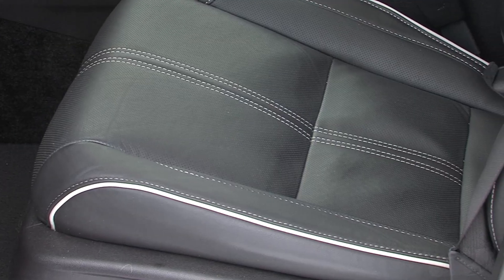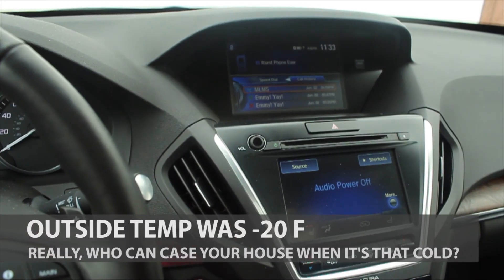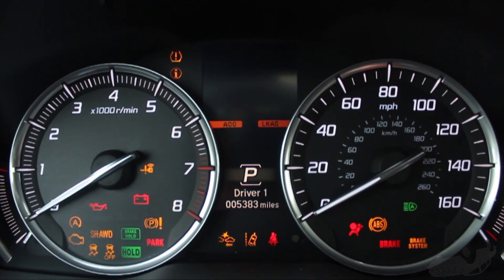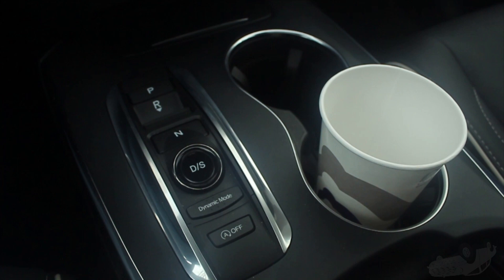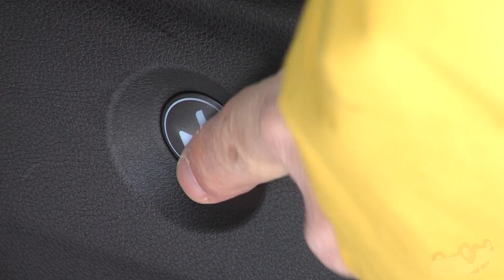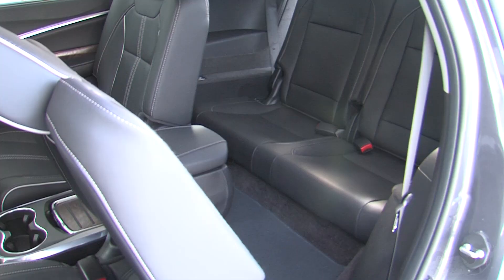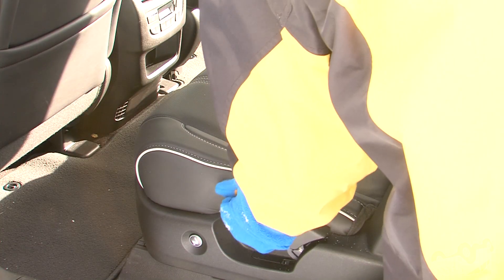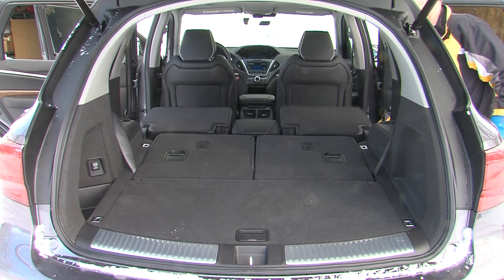Inside, heated seats and steering wheel keep you toasty, and the cabin is modern and inviting. Except we argued whether the transmission controls belong down here. It seats 6, with a reasonably accessed third row, and the second row folds down for 91 cubic feet of cargo space.